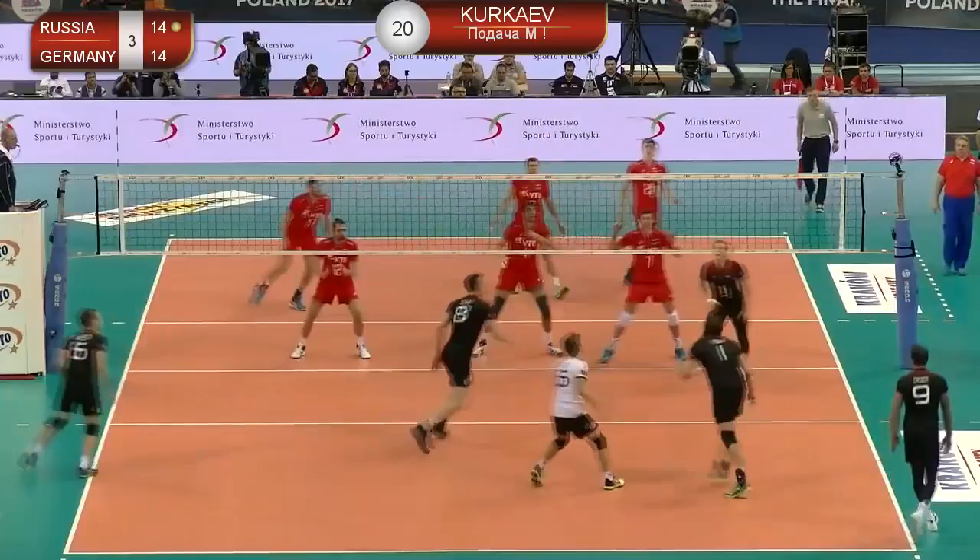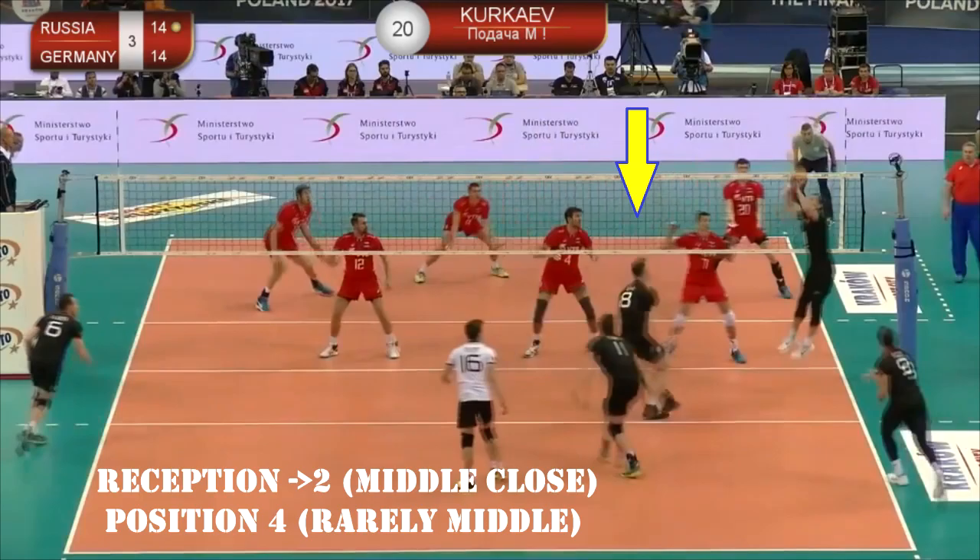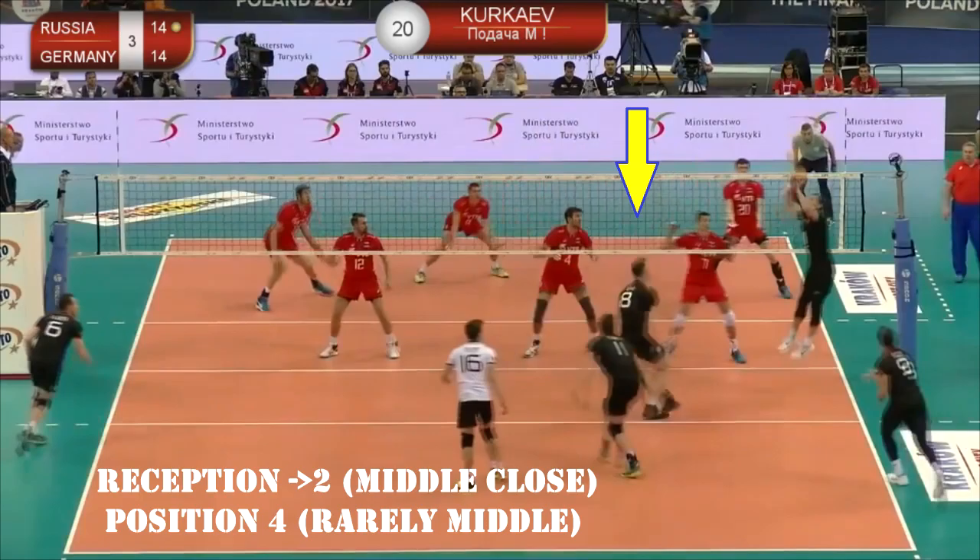When the ball is received towards position 2 and the middle is close, Kampa plays to position 4 and very rarely uses the middle.